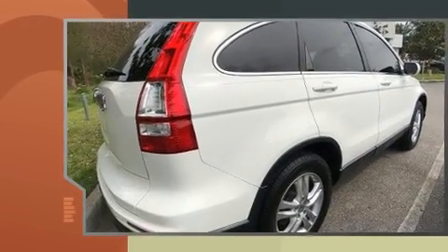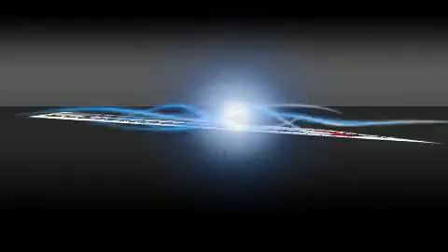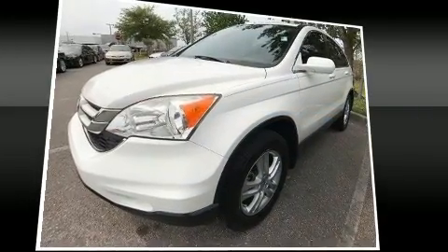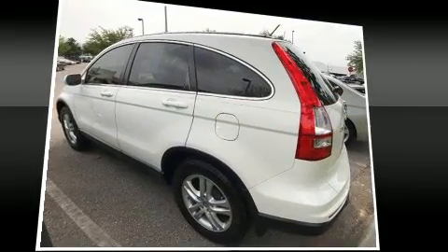All of the premium features expected of a Honda are offered, including heated seats, rear wipers, and power windows. For drivers who enjoy the natural environment, a power moonroof allows an infusion of fresh air.